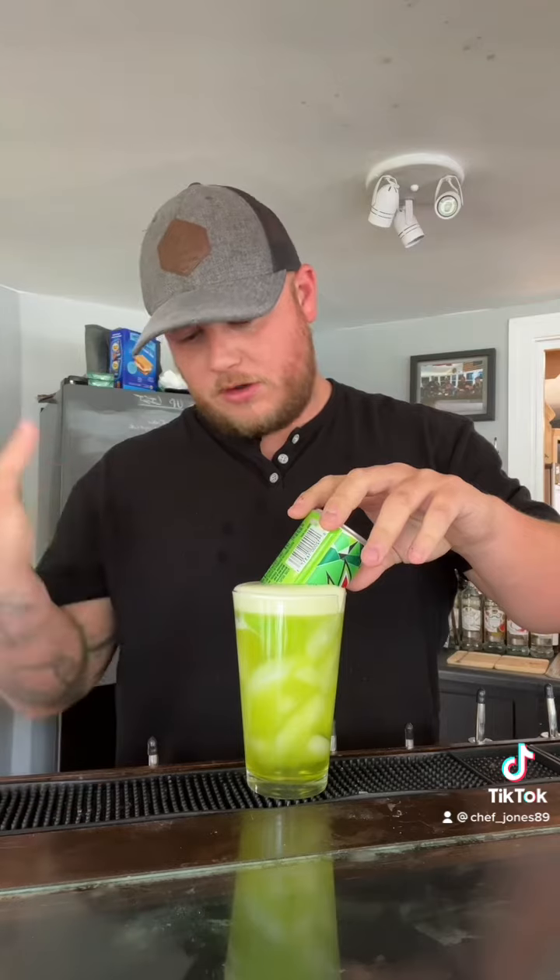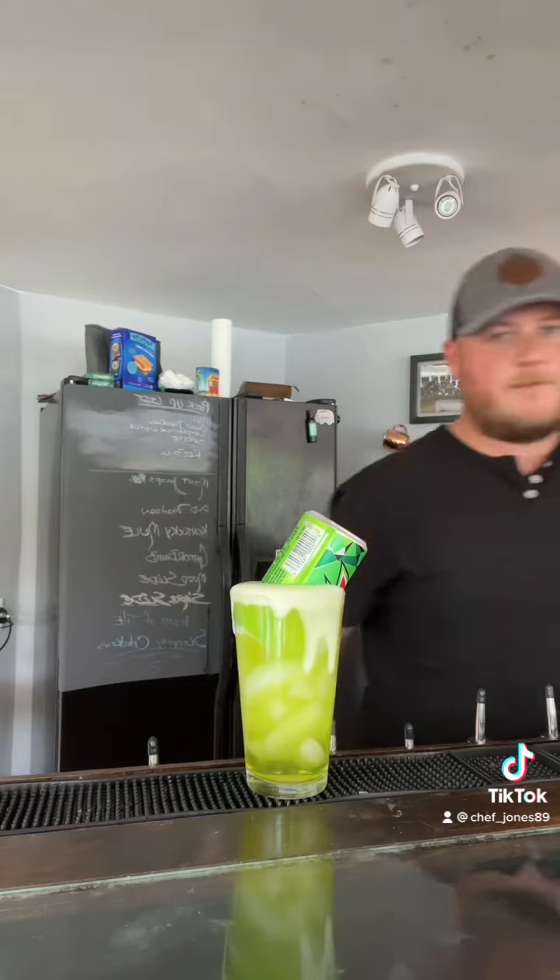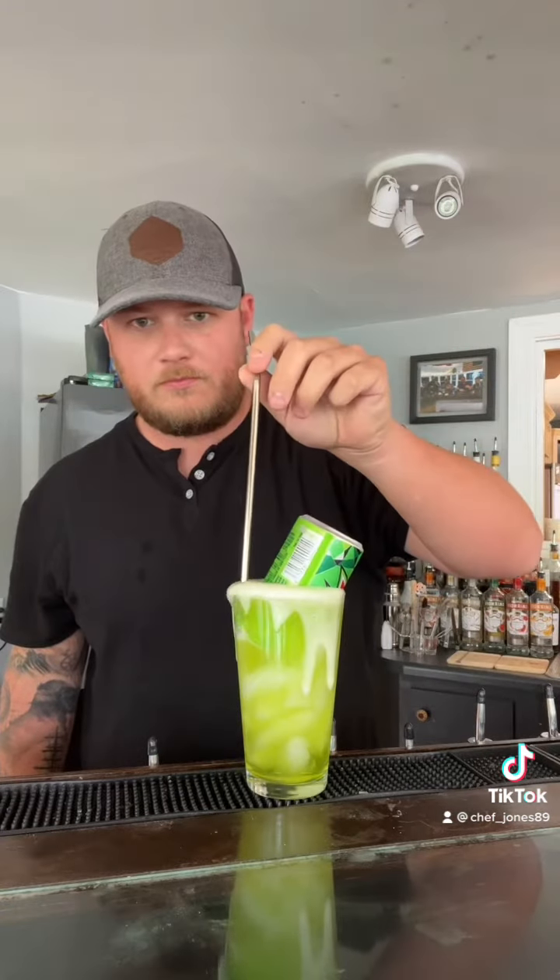I don't know about this one, guys. You know what, we're just going to go for it. There — that's not bad. Get a straw, make a mess.